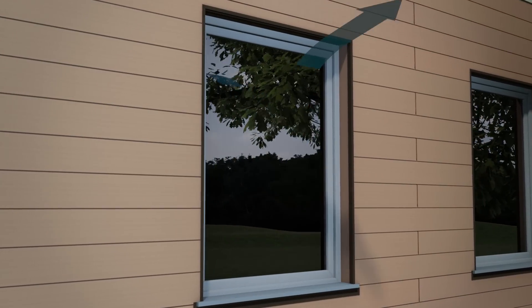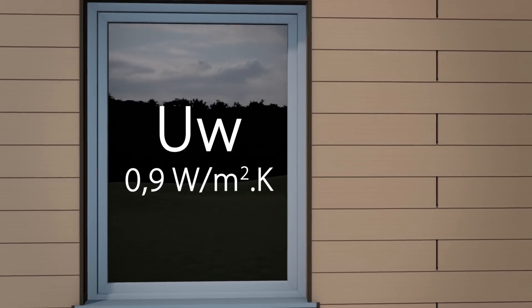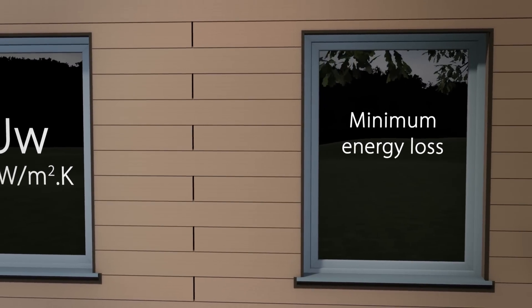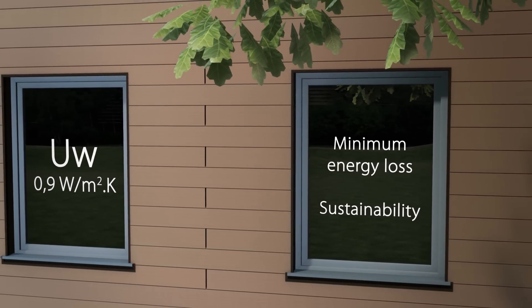Thanks to the Linktrusion technology, an insulating U-value of 0.9 is obtained, bringing energy-efficient living within the reach of all. Linktrusion also stands for sustainability, for every home and for the environment.